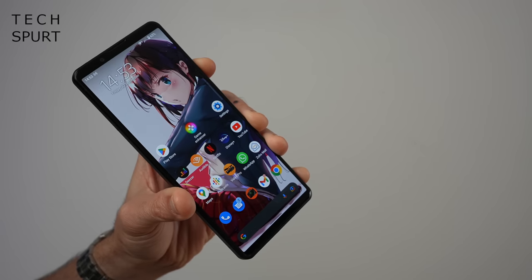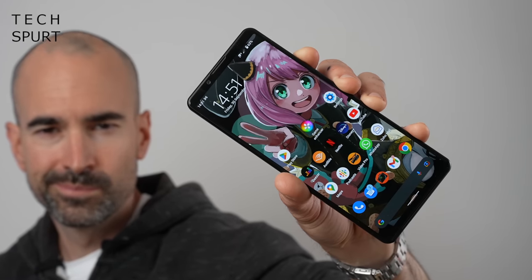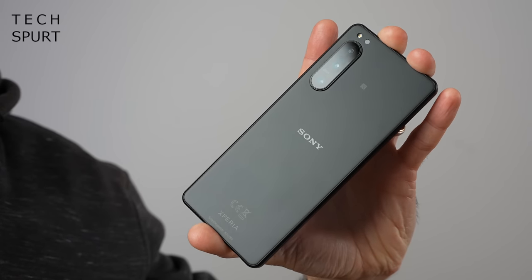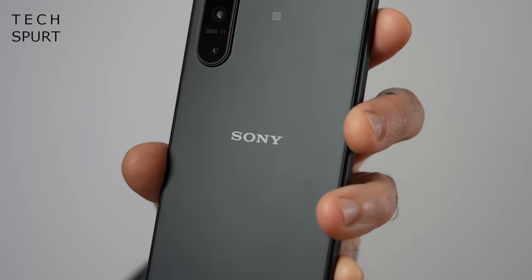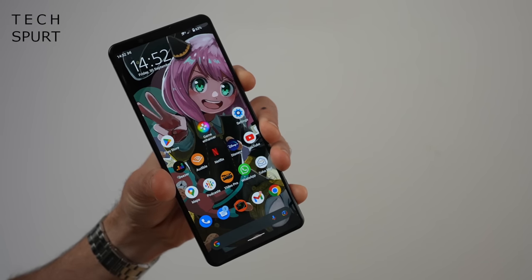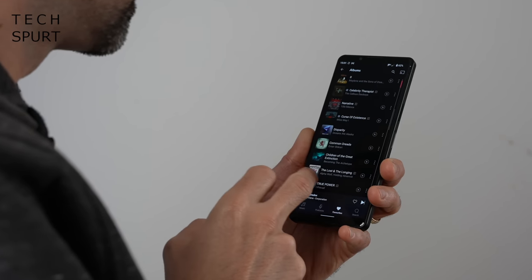If you're a Sony fan, prepare to be entirely unshocked by the design of this latest handset. It looks almost exactly the same as the Xperia 5 Mark III, which looked remarkably similar to the Mark II, which was almost a direct copy of the Mark I. The Mark IV is practically the same dimensions as last year's model, just a touch slimmer and slightly lighter. It's distinctively Sony — different enough to stand out but overly familiar for fans.